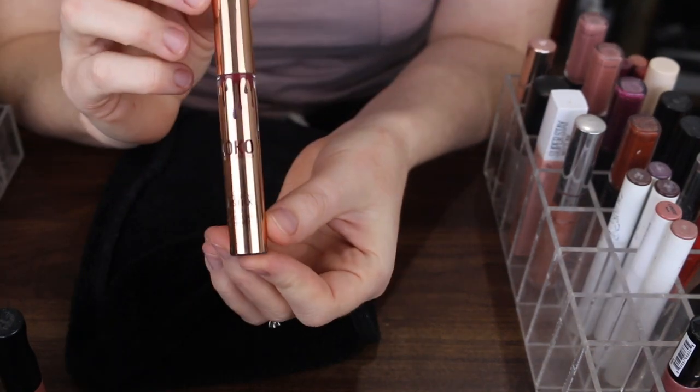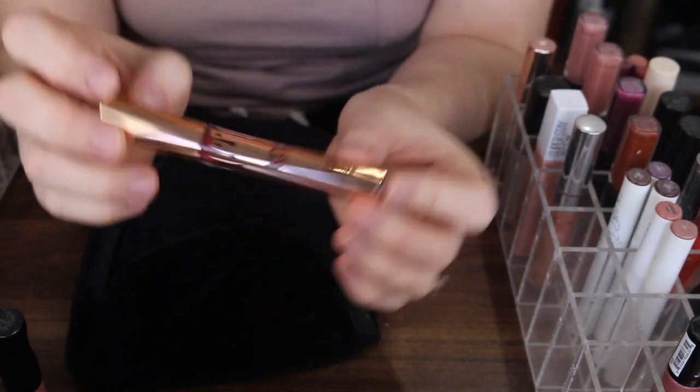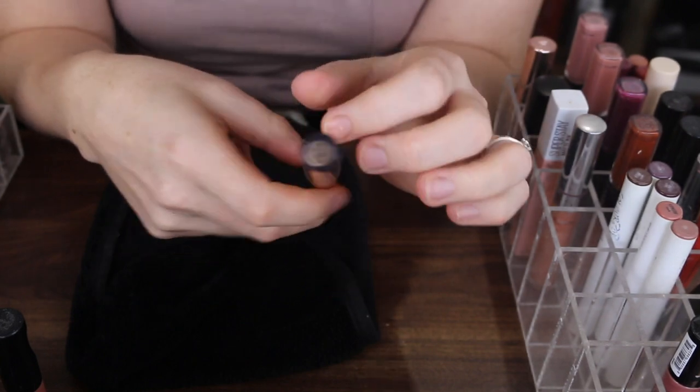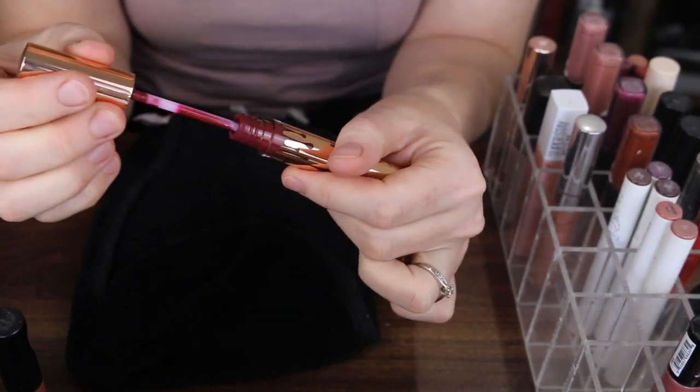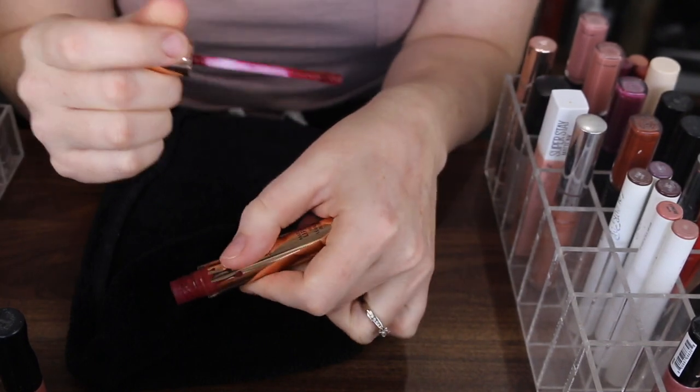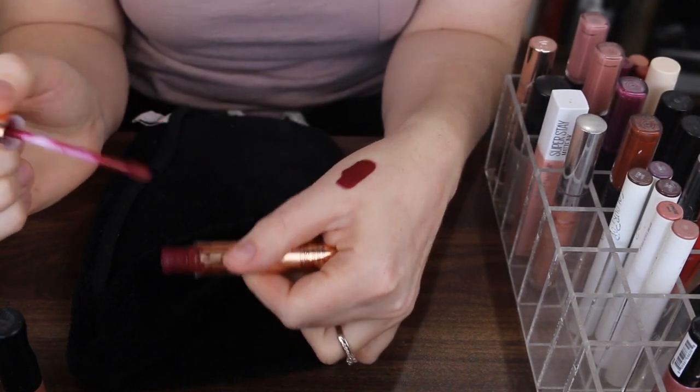Next I have this Kylie Cosmetics and Coco Lipstick. This is in the shade Gorge, and one of my best friends actually got this for me because we call each other Gorge. So this ain't going anywhere.